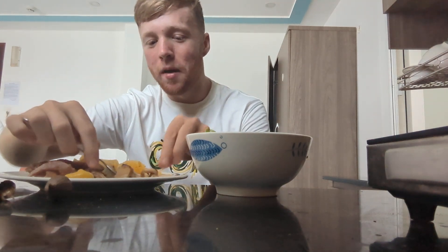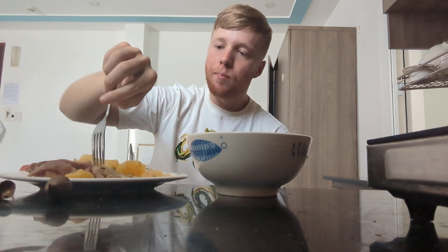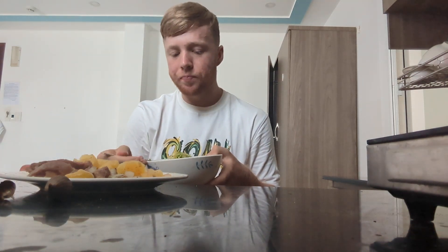It's so much better than keto. I don't know how people do that. Maybe people have livers that are still able to utilize a lot of fats.